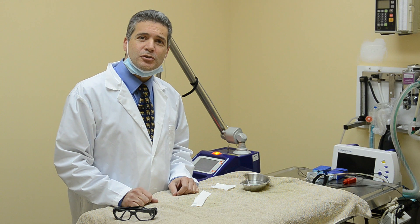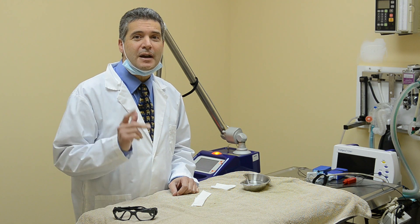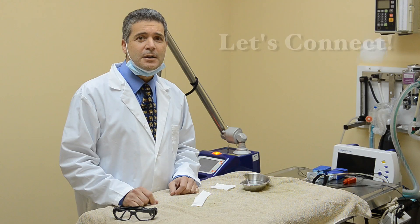Today's topic is about laser surgery and whether or not it is a viable option for your pet. By the end of this video, I promise that you will have some useful information about the benefits that laser surgery can provide.